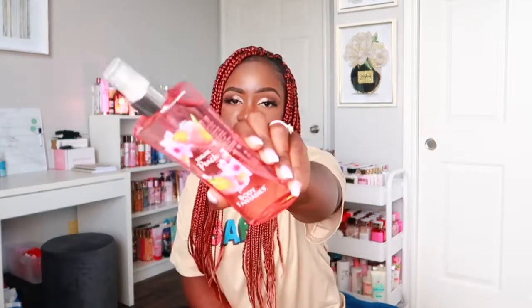The next scent is Sugar Peach from Body Fantasies. I love the way this spray smells — it smells like a sweet peach, really fruity and sweet. The bigger bottle is only about five dollars, which is not expensive at all.